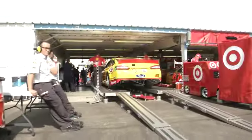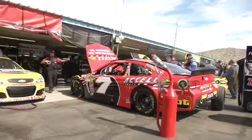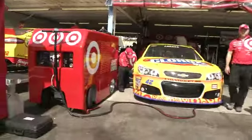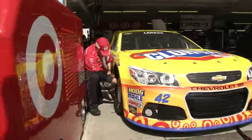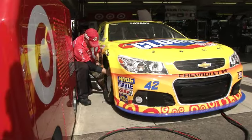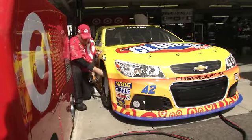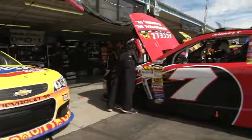Lots of activity in the garage. A lot of cars still going through technical inspection — it's sort of loud here in the NASCAR garage. We'll show you Kyle Larson's car. Kyle Larson had all sorts of trouble during Speed Weeks as far as the Daytona 500 is concerned. But what a strong rookie class — one of the strongest rookie classes we might ever have had in the NASCAR Cup Series.